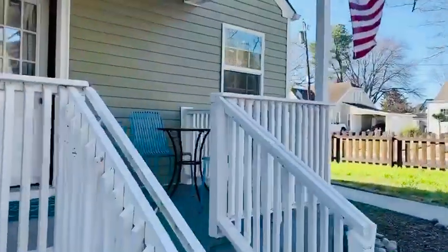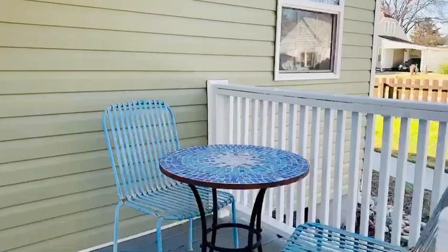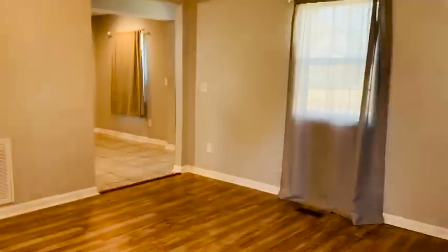We'll go in the side door so I can show you this nice porch. It's got plenty of space for a table and chairs, as you can see. And we'll be going into the living room.